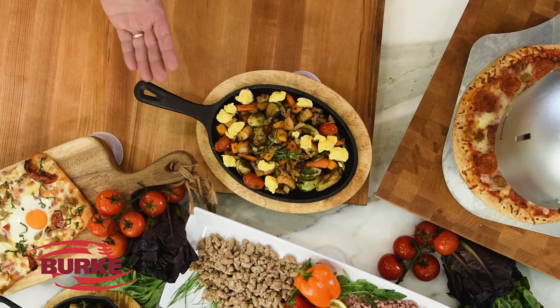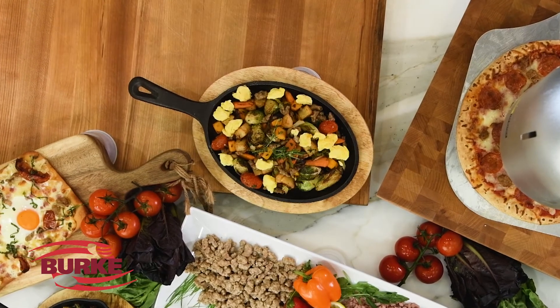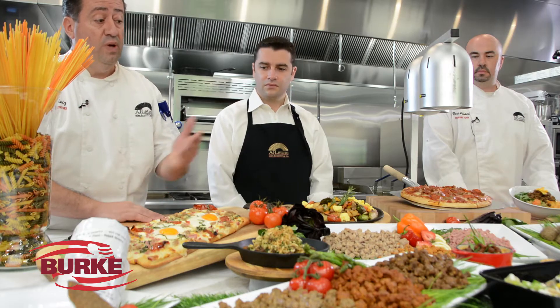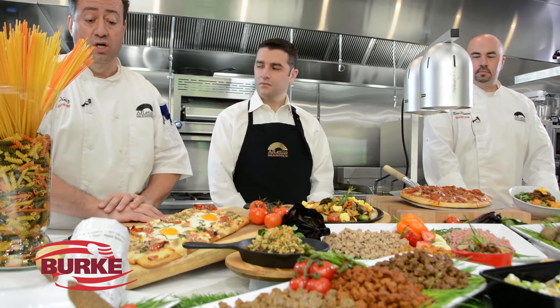Here we have a roasted vegetable hash that uses Italian sausage. We also did a pizza — we put a couple of eggs and have all three products on there. We have the chorizo that's finely diced, the ham that's also finely diced, and the Italian sausage.